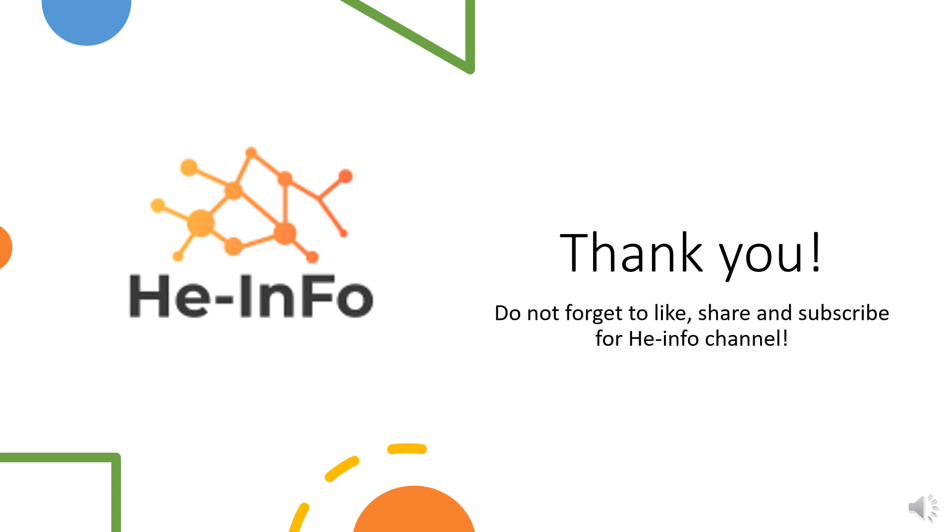That's all the information about nifedipine we collected. Thanks for listening. Do not forget to like, share, and subscribe to the channel if you liked this video, to get more health information.